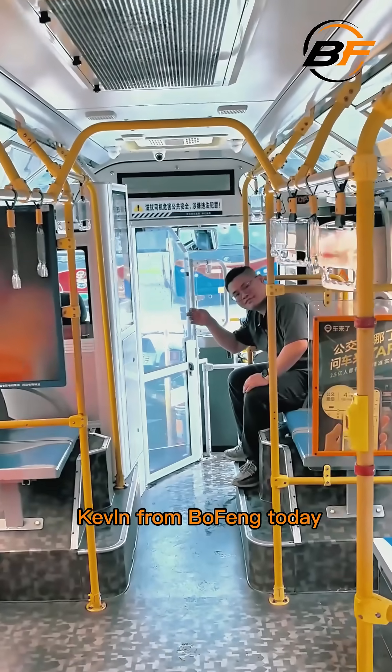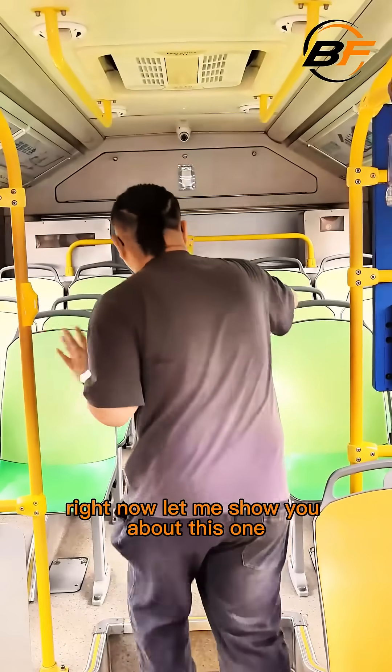Hello everyone, this is your boy Kevin from Bofo. Let me show you about this one.